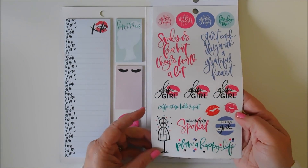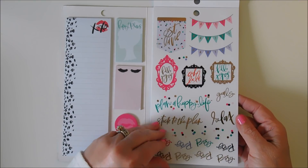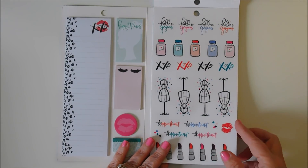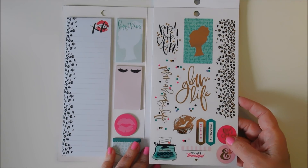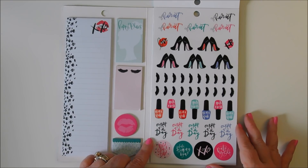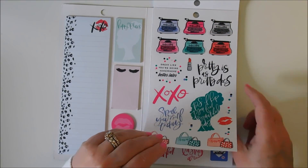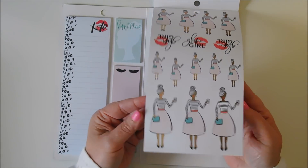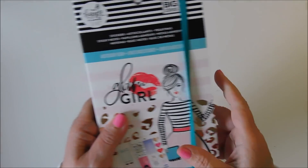Look at these — some are clear stickers. Stick to the plan. This is party. Hello gorgeous. Pop, click, fizz. Look at the top — it says noteworthy on it. Haircut. And here are the girls — love, love, love the coffee, the dress, everything. It's just so cute. Alright, so that one is Glam Girl.